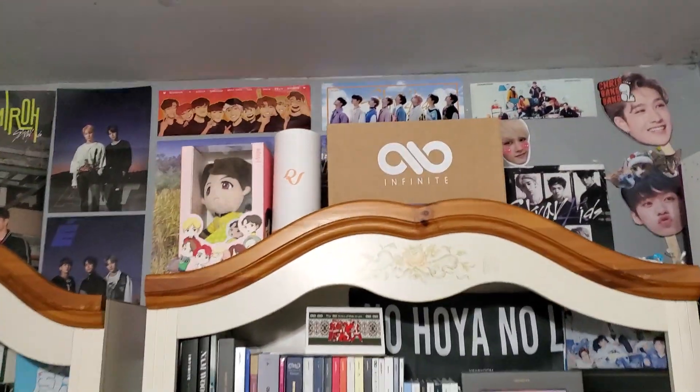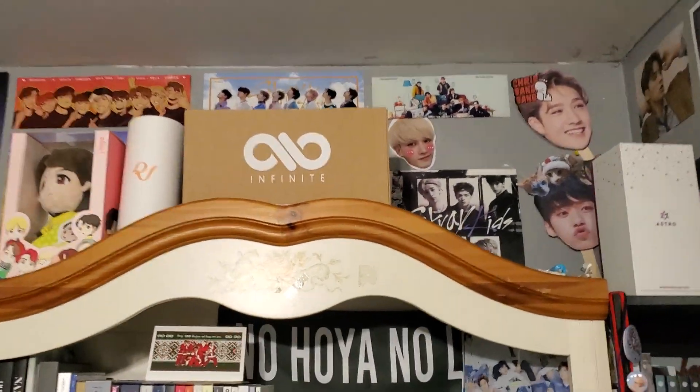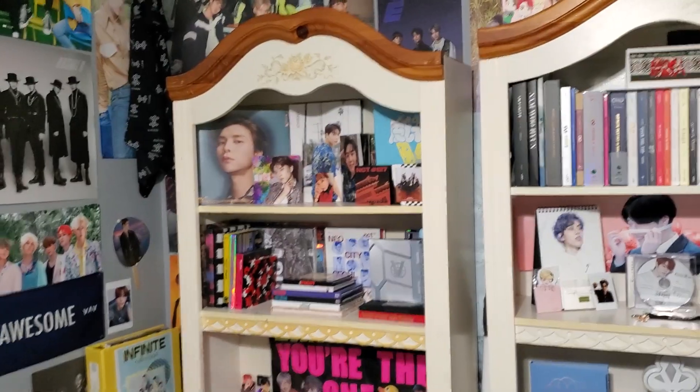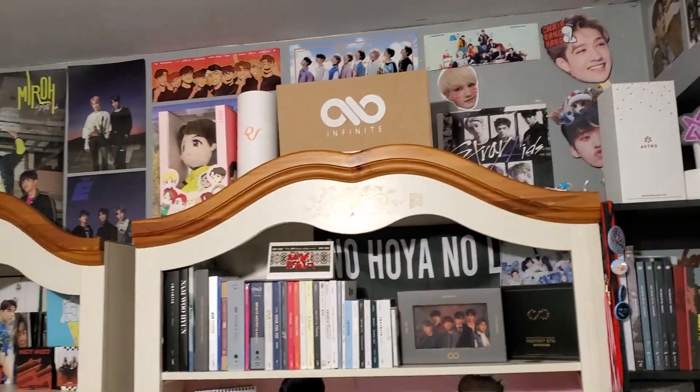Over here we have some things that wouldn't fit on the shelves. So I have my Hobie doll, my Red Velvet light stick, and my Infinite calendar box from 2012. And my Stray Kids poster wall that unfortunately got kind of covered when I was putting everything up. There are some posters I need to pull from behind, but I was lazy.